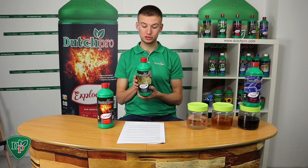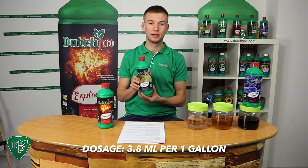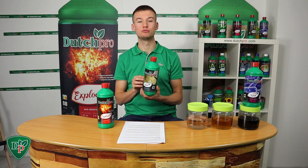The dosage ratio of our root stimulator is 3.8 milliliters per gallon, and you use it throughout the whole veg phase and then the first two weeks of flower.